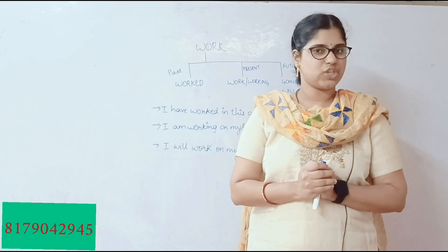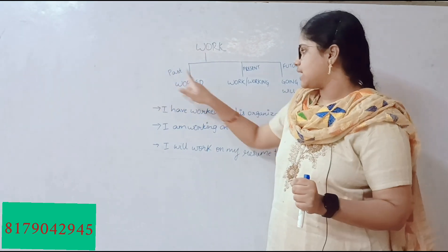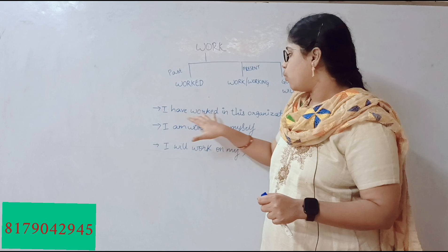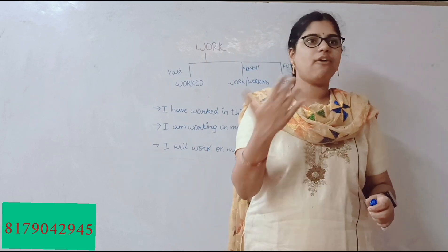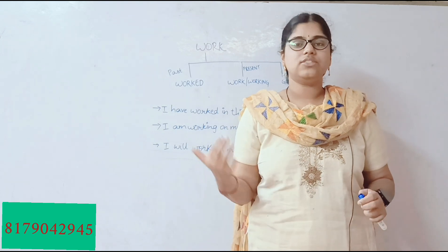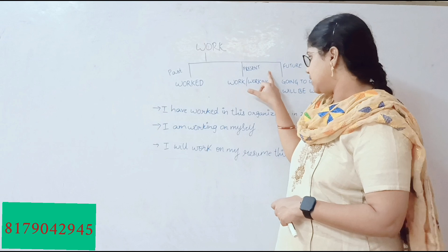Without any delay, let's jump into the sentences I have written. For past tense, I said 'worked.' The example sentence is: 'I have worked in this organization in 2020.' That means in 2020, in the past, I worked in this organization.